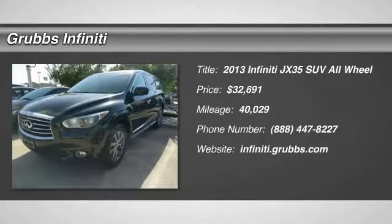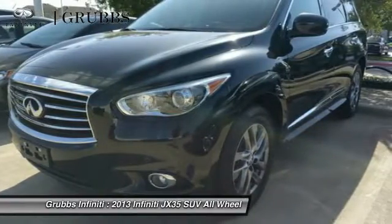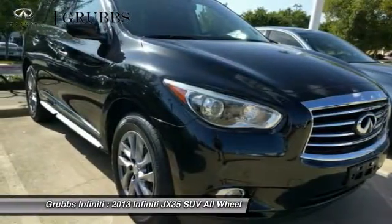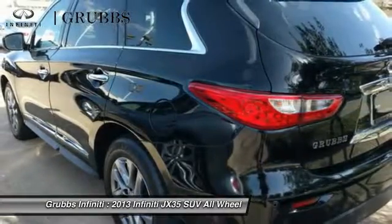The 2013 JX35. Infiniti's new JX35 is a comfortable driving seven-passenger crossover type SUV, with easy third-row entry from either side from a sliding middle row.